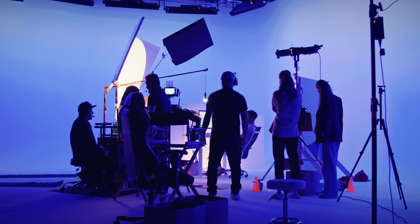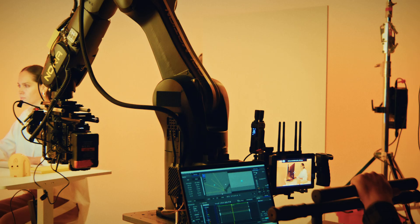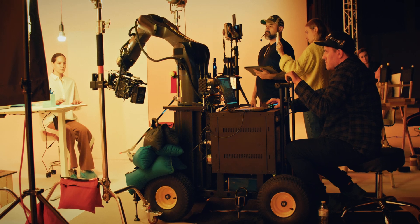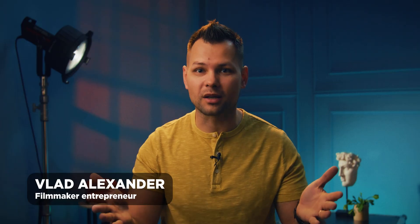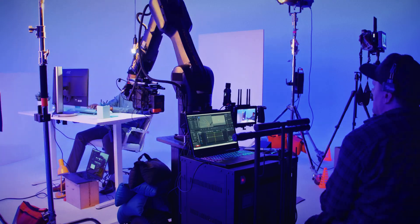I visited the set here in Austin, Texas of Steel Studios, which partnered with RE-Motion for a product commercial, to take a look at a robot — but not just any robot, a cinema robot, which is a mind-bending technology.